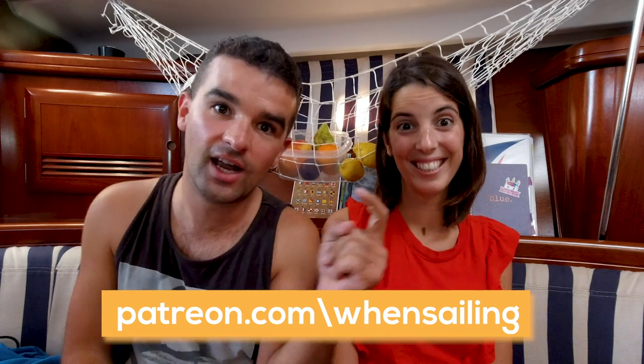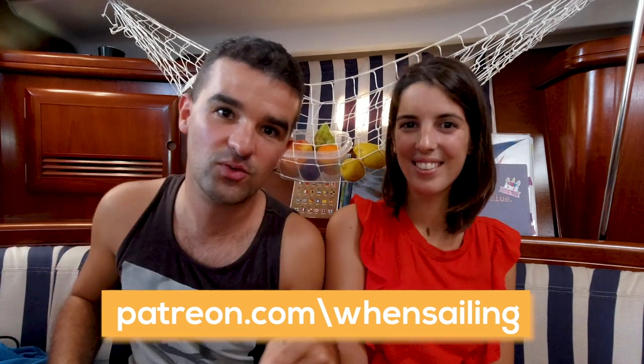If you love what we are doing, check out our Patreon page and support us. Thanks a lot — see you next week.